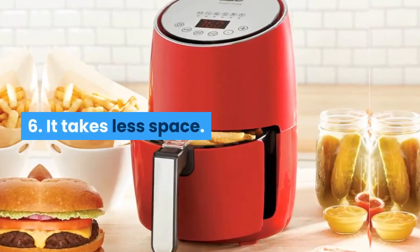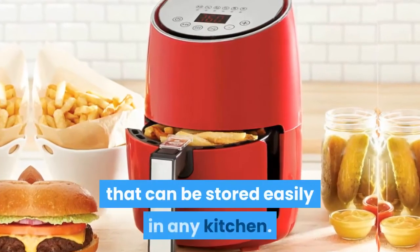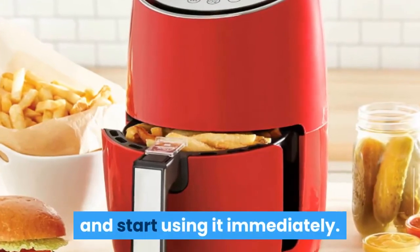Feature 6: It takes less space. The Dash Compact Air Fryer is a simple countertop appliance that can be stored easily in any kitchen. The lightweight design makes it quite easy for you to set up and start using it immediately.